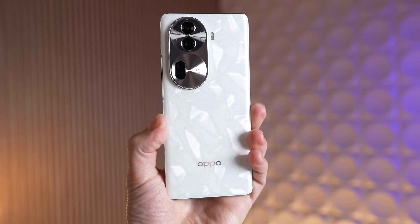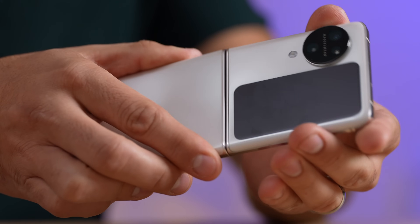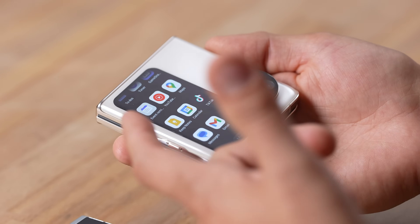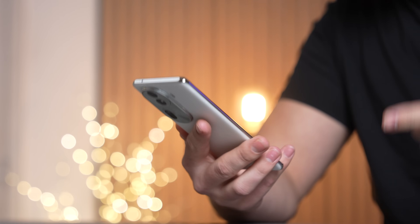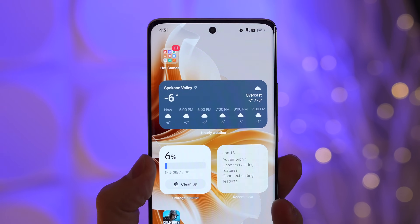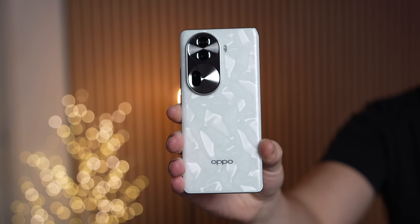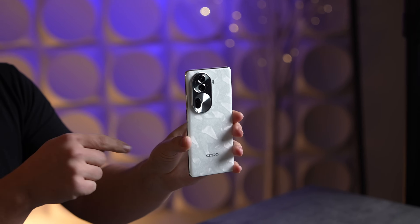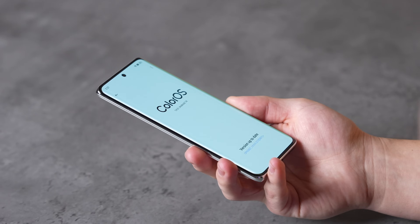We've been testing OPPO phones for years, including the X6 Pro and our current favorite the Find N3 Flip, as well as their OS which works incredibly well. So we partnered up with OPPO to show off their new ColorOS 14 software and some of their new unique features using their new Reno 11 Pro 5G, which is very nice, especially this interesting material that almost looks like a cool 3D look.